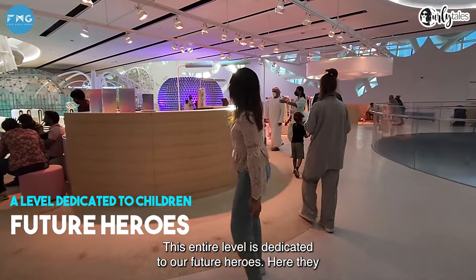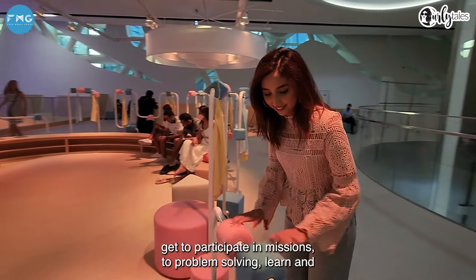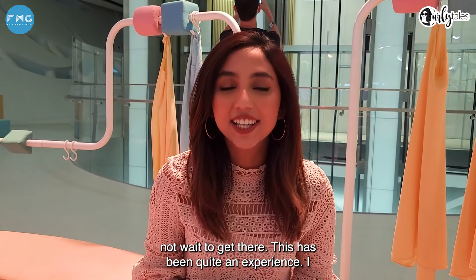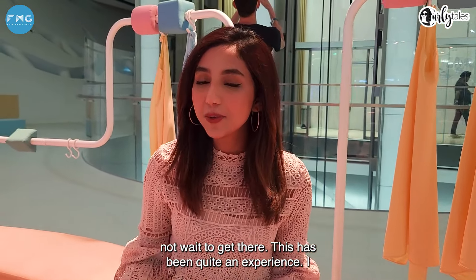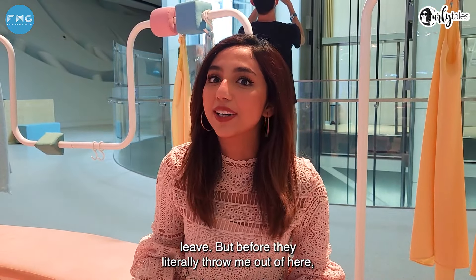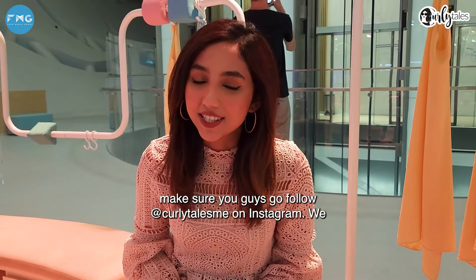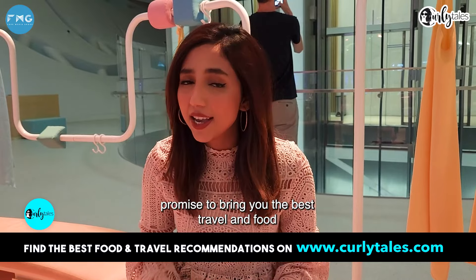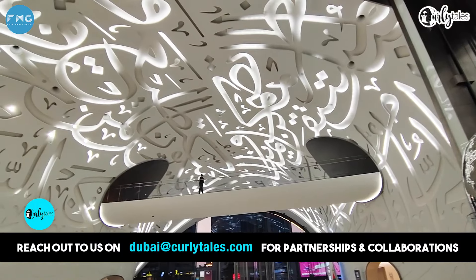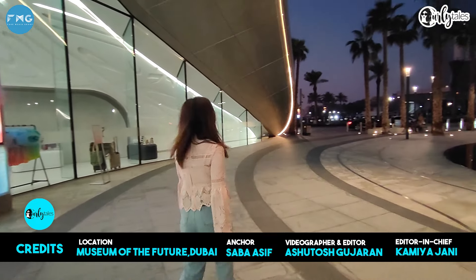This entire level is dedicated to our future heroes. Here they get to participate in missions, do problem solving, learn, and also just be kids. Wow — if the future looks like this, I cannot wait to get there. This has been quite an experience. I actually wish they had a hotel here. But before they literally throw me out of here, make sure you go follow CurlyTailsMe on Instagram — we promise to bring you the best travel and food recommendations. This is Sabah Asit, signing off. Bye!